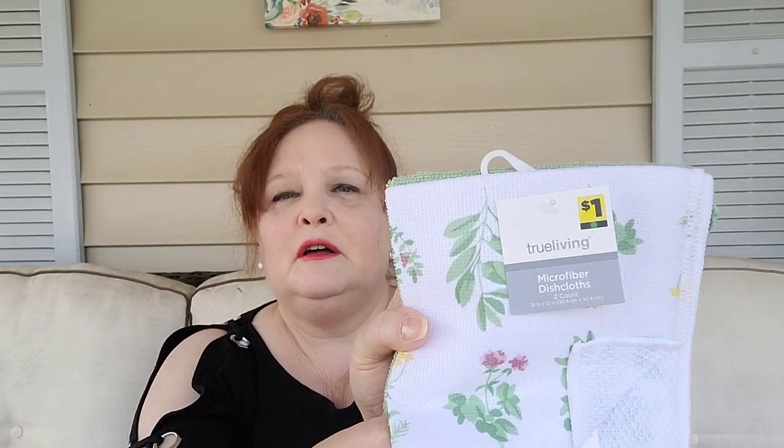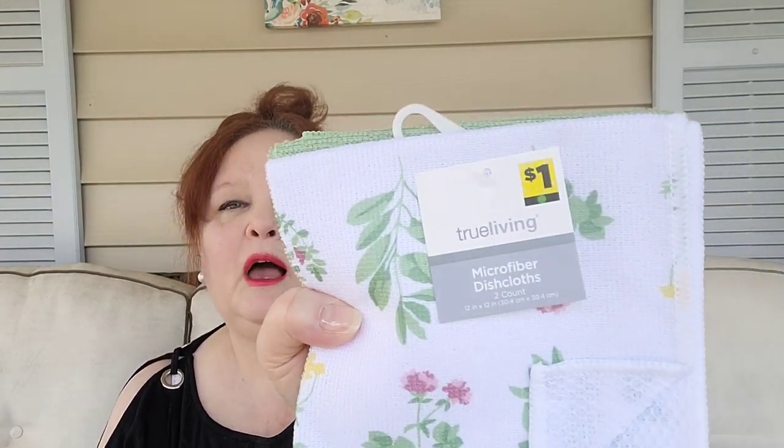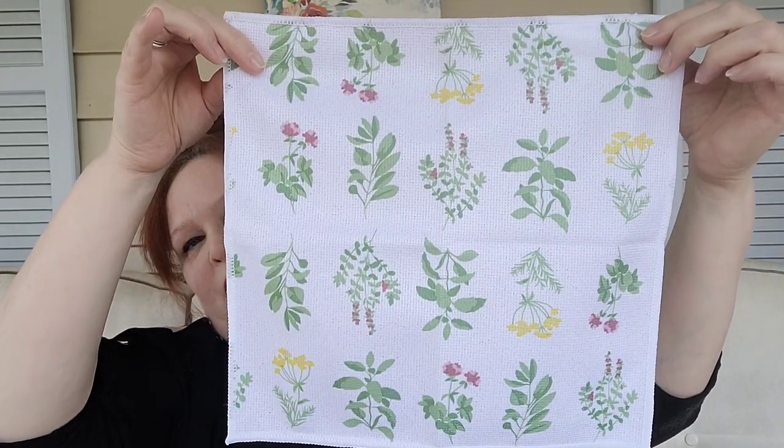Now let's move to Dollar General. They have a new collection. The first item is some microfiber wash dishcloths — I'm sorry, they were one dollar and came two of them. I took them because of the flower and spices design you can see on the front. But in the back, look what they have! I didn't expect that. They are very easy to use for washing plates and cups. I never saw this in a dishcloth before.